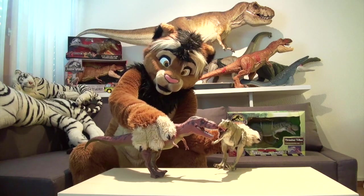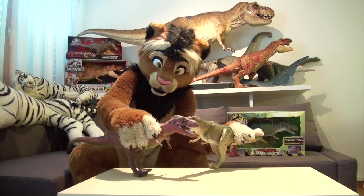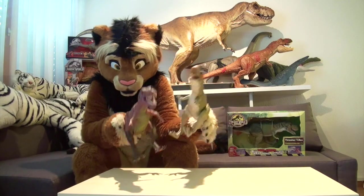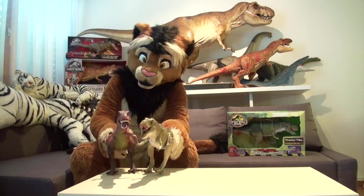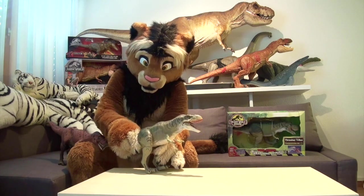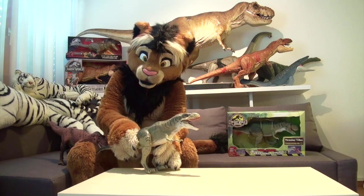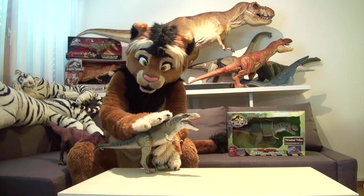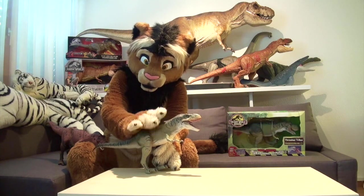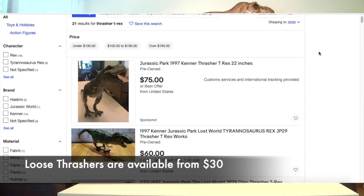And yes, of course, the sound effects in the original one — they still work. So lots of fun, lots of childhood memories in these toys. And if you want to get your own Tracer T-Rex, then you can still find them on eBay nowadays. At least loose figures, for still a decent price of between 50 and 80 dollars.